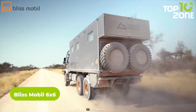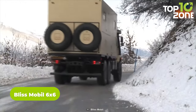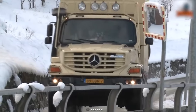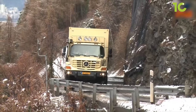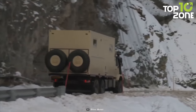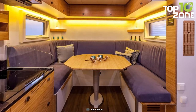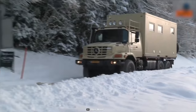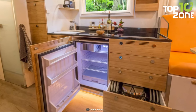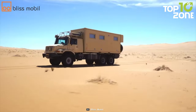Experience well-balanced luxury and top-notch performance with the Bliss Mobile 6x6. Although available in many different models, the 20-foot unit stands out for its versatility over every technical terrain. Based on a 6x6 Mercedes-Benz Zetros, this expedition vehicle can handle every kind of terrain. The interior offers selectable options so users can configure it to their preferences, complete with home-like amenities for your adventures.